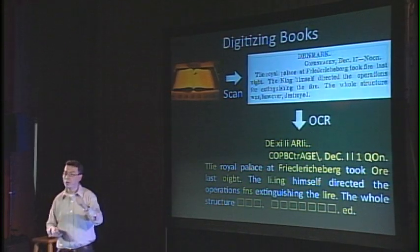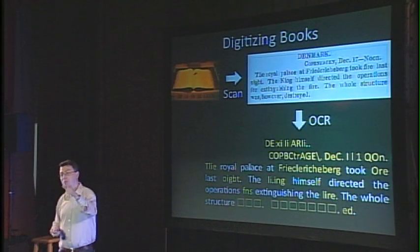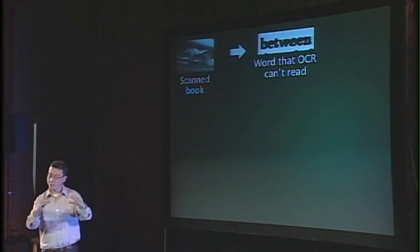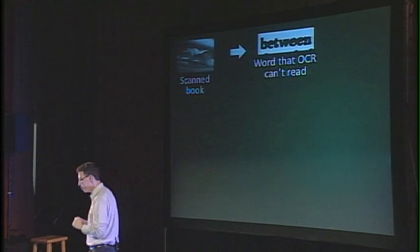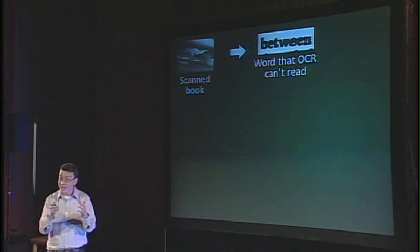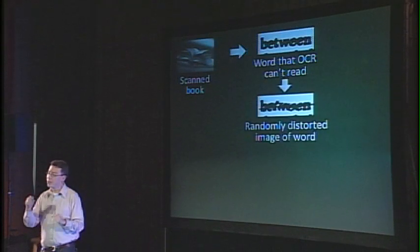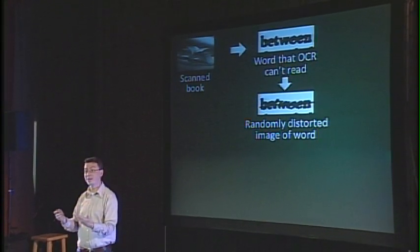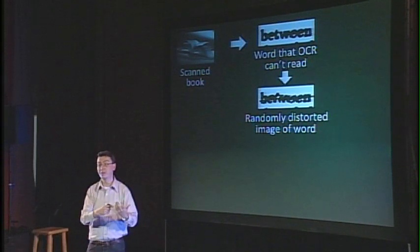What we're doing is taking all the words the computer cannot recognize and getting people to read them while they're typing a CAPTCHA on the internet. You start with a scanned book, take all the words the computer cannot recognize — it has a confidence score so it tells you when it can't — then distort those words even more and use them as a CAPTCHA. Whatever the person types is used to digitize the word.